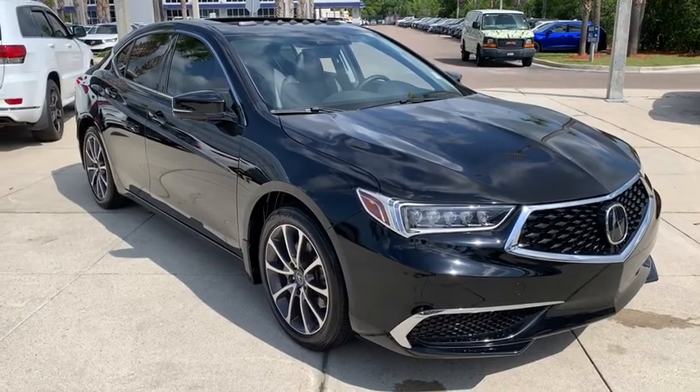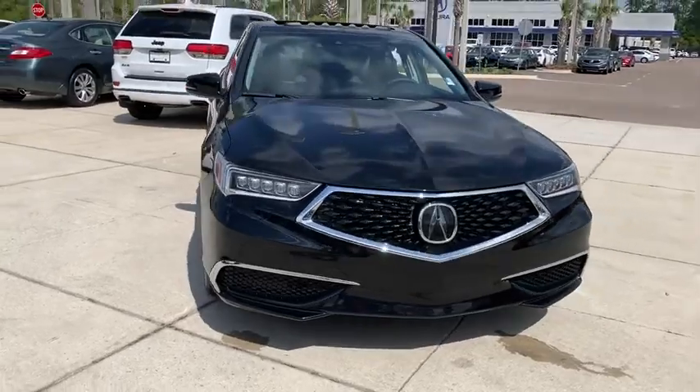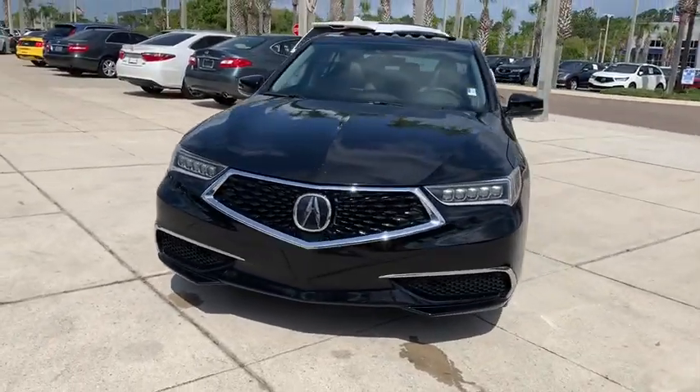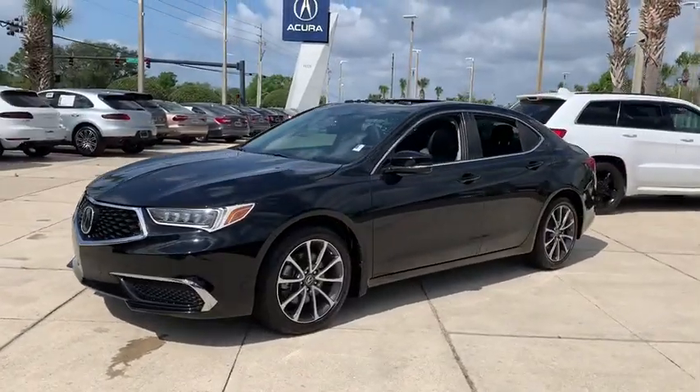Looking for the right vehicle? Check out the 2018 Acura TLX. The Acura TLX impresses drivers with its nimble handling, great fuel economy, and long list of high-tech features.